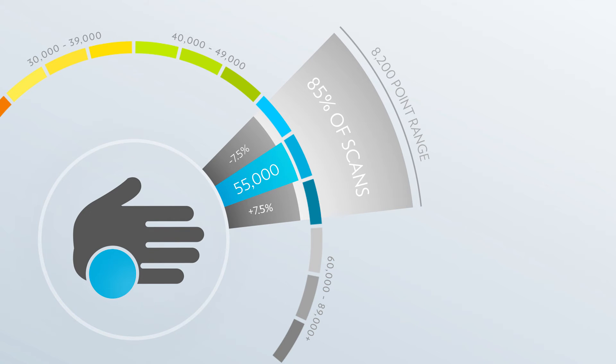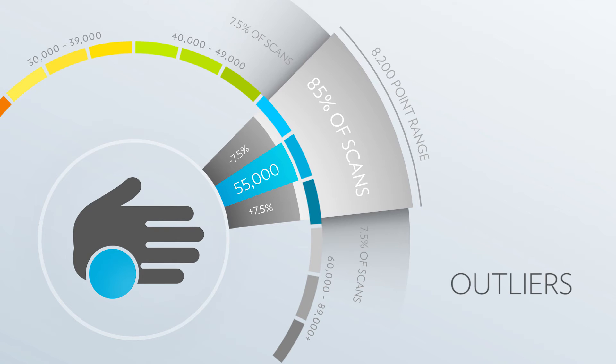Some scores can fall outside the 15% variation range. Such scores are referred to as outliers. Outliers are normal in measurement and do not mean anything is wrong. However, outliers do introduce a risk when relying on any one single measurement, because there's a small chance that any one measurement may be an outlier.